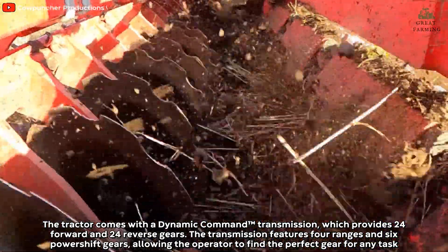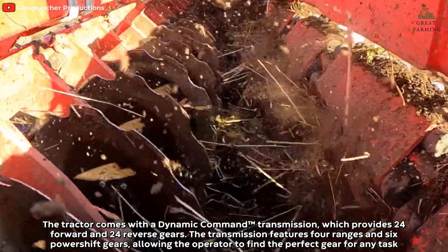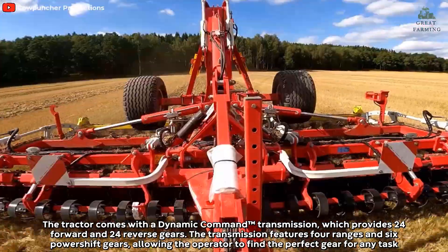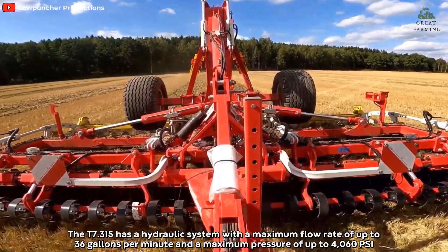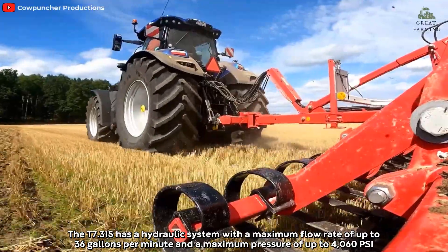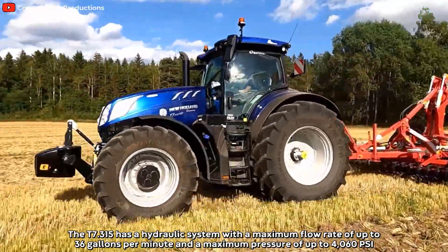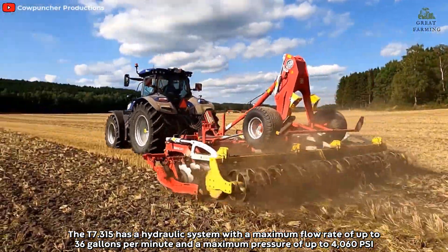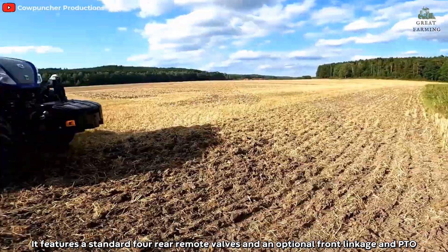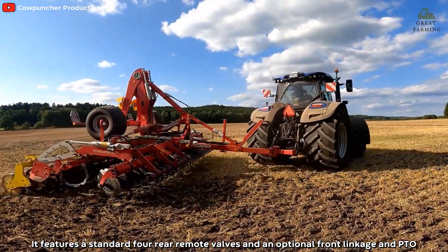The tractor comes with a Dynamic Command transmission which provides 24 forward and 24 reverse gears. The transmission features four ranges and six power shift gears, allowing the operator to find the perfect gear for any task. The T7 315 has a hydraulic system with a maximum flow rate of up to 36 gallons per minute and a maximum pressure of up to 4060 PSI, featuring a standard four rear remote valves and an optional front linkage and PTO.